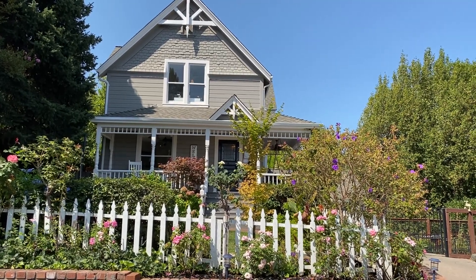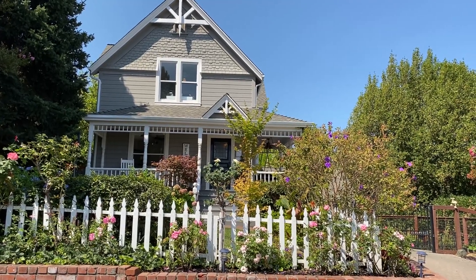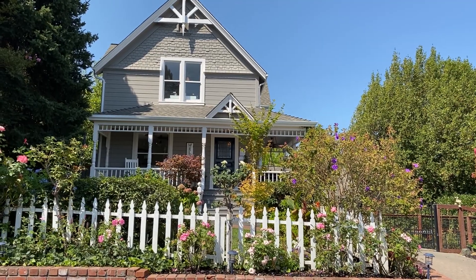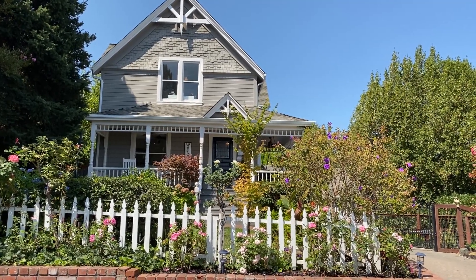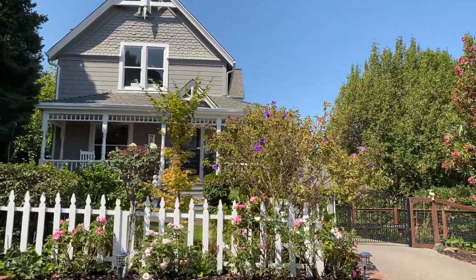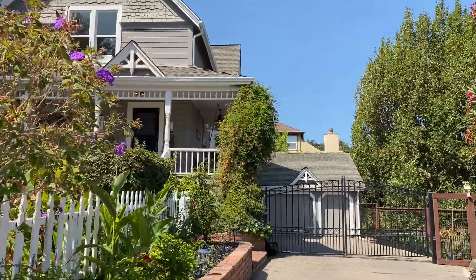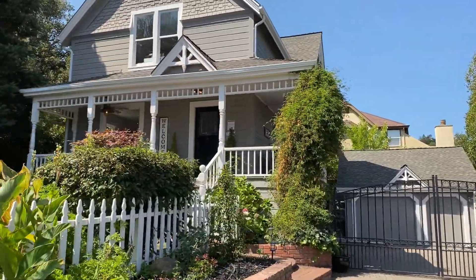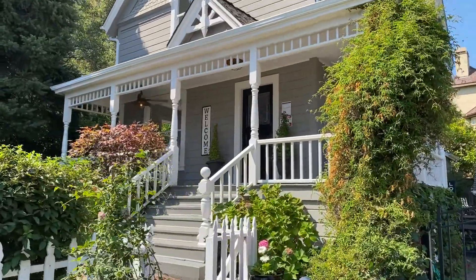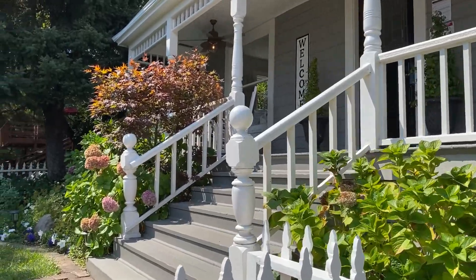Hi everyone, this is Ani from Intero Los Gatos, and today we're going to be looking at 18505 Overlook Road in Los Gatos. This gorgeous Victorian farmhouse was built in 1900 and is less than a mile to downtown Los Gatos. Let's go take a look inside — it's a four-bedroom, four-bath, three-story home.